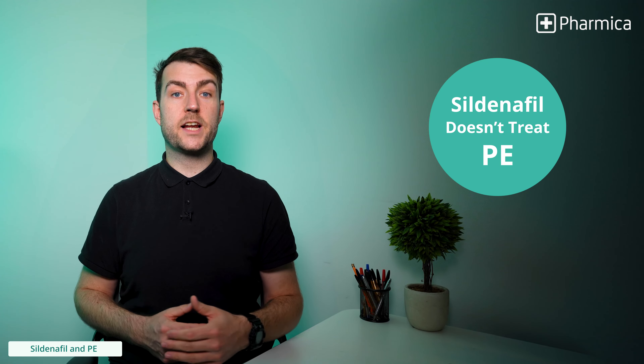Sildenafil will not directly help with premature ejaculation. An alternative medication that has been proven to help with premature ejaculation is Priligy. Check out the card above for more information about Priligy.